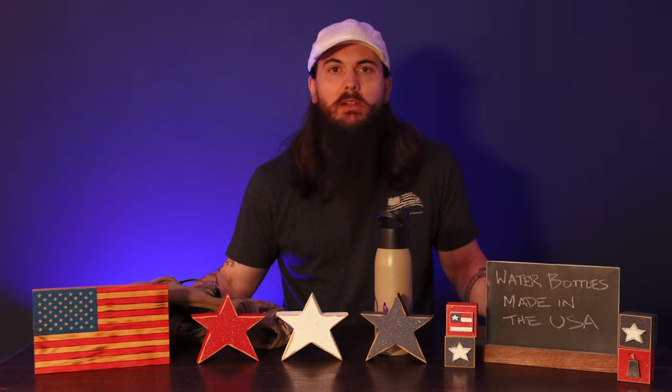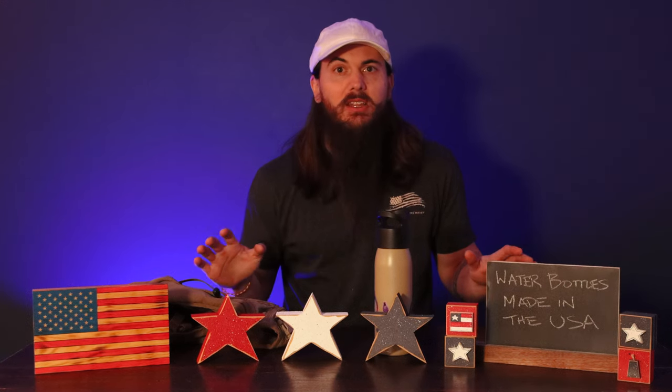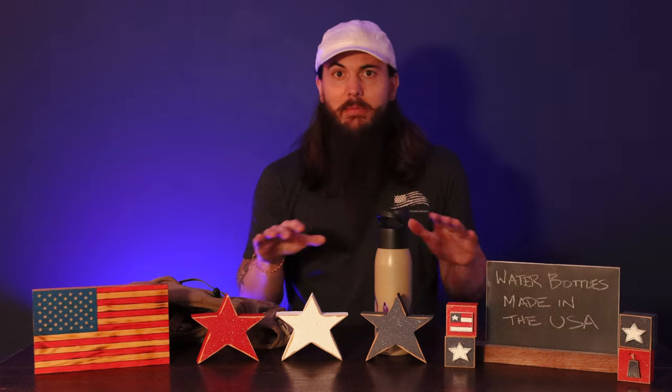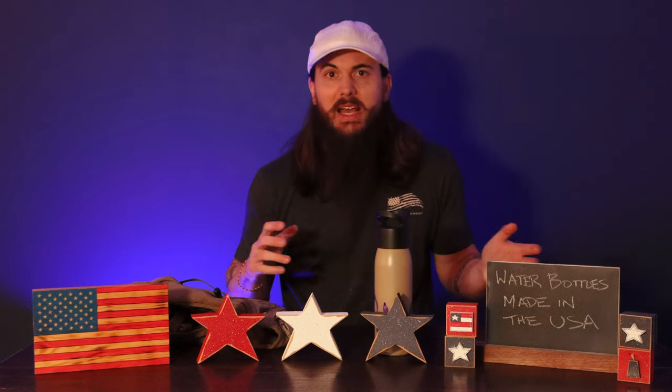Now let's cover some popular water bottle brands and where they're actually made. First up is Yeti — I've covered Yeti extensively on allamerican.org, and all of their tumblers and water bottles are not made in the USA; they're made in China and other countries. Next up is Klean Canteen — unfortunately, also made in China. And then a few recently popular brands that have really blown up on social media: Stanley tumblers — their huge quencher water bottle is not made in the USA. Stanley's been around for over 100 years, but the company has changed hands a couple of times and now all of their manufacturing pretty much happens in China. The same goes for Owala water bottles and Hydroflask — both of those are made in China.